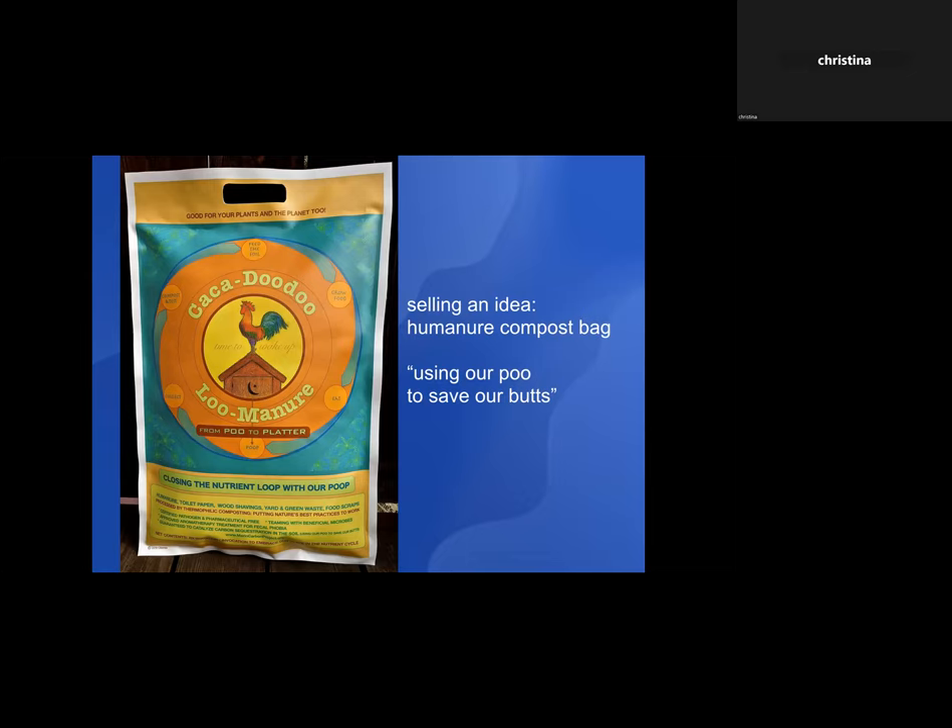I had to make art about that, so I made my humanure compost bag, trying to sell the idea with humor — because humor is always a good way to open people to new concepts. 'Cockadoo to Luminar — From Poo to Planter: All About Closing that Nutrient Loop.' Using our poo to save our butts: if we can get the carbon out of the atmosphere, we can save our butts.